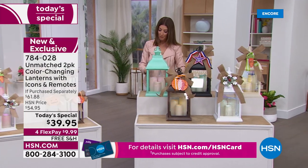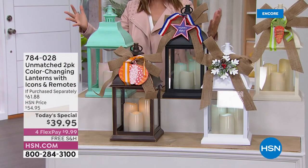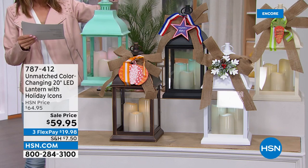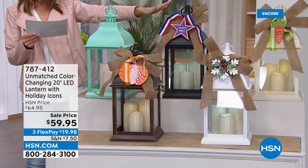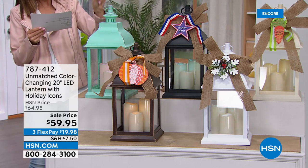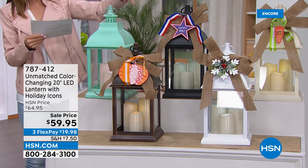If you love our Unmatched lighted candle lanterns, come over here because I have one other item you might want to consider. This is our 20-inch lantern — about 20 inches tall and nine by nine inches. Same great colors as our today's special, and you also get the bow and the holiday icons. It comes as a set of one and is available for $59.95. We don't have as many of these as our today's special.